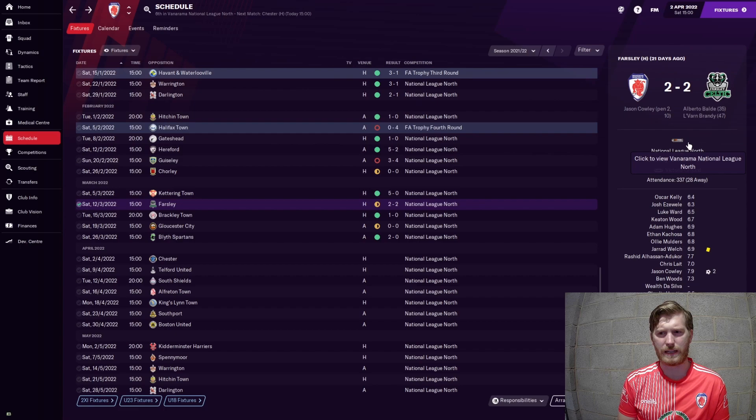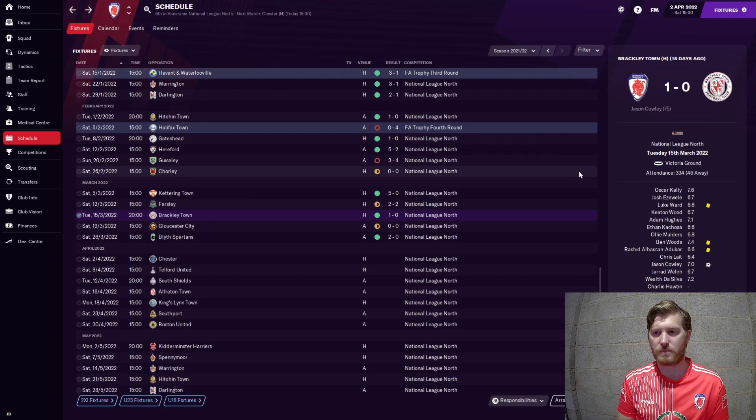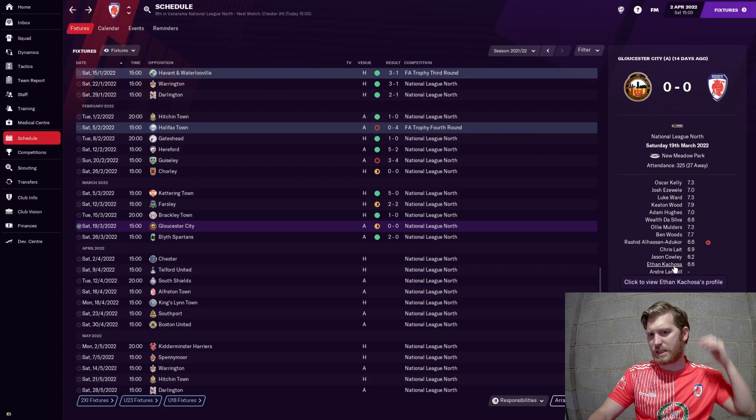One-nil against Brackley - Cowley again with that sort of second half goal. We really seem to find our scoring boots in the second half. Maybe it's just the way we play - we're patient and then press at the right times. In those last 20 minutes mistakes start happening and we capitalize. Gloucester was a nil-nil; we played reasonably well, especially at the back, but it just cancelled each other out. After some of the high-scoring games recently, keeping a clean sheet feels almost as important.